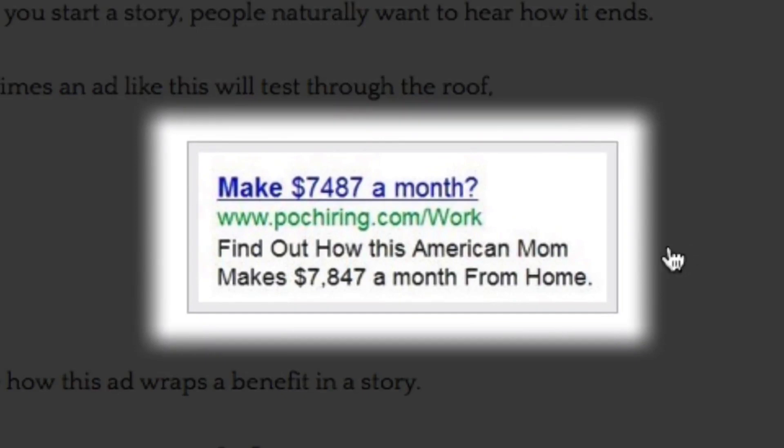Tip number six: tell a story. When you tell a story, people naturally want to hear how it ends. Sometimes an ad like this will test through the roof. Notice how this ad wraps a benefit in a story.